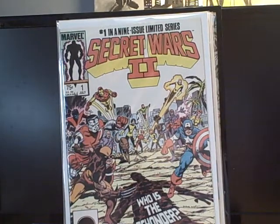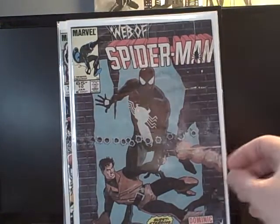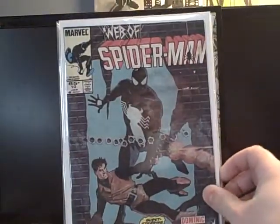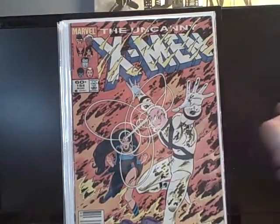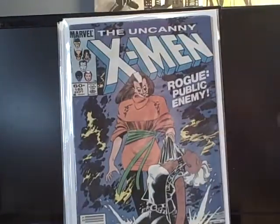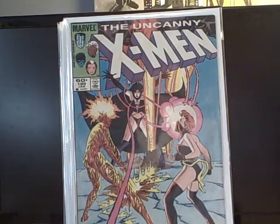Web of Spider-Man number 10 — this one is pretty beat, all ripped up with water damage, but it was a quarter so who cares. Uncanny X-Men number 184, 185, and 189 — all for a quarter each. Can't argue with that.